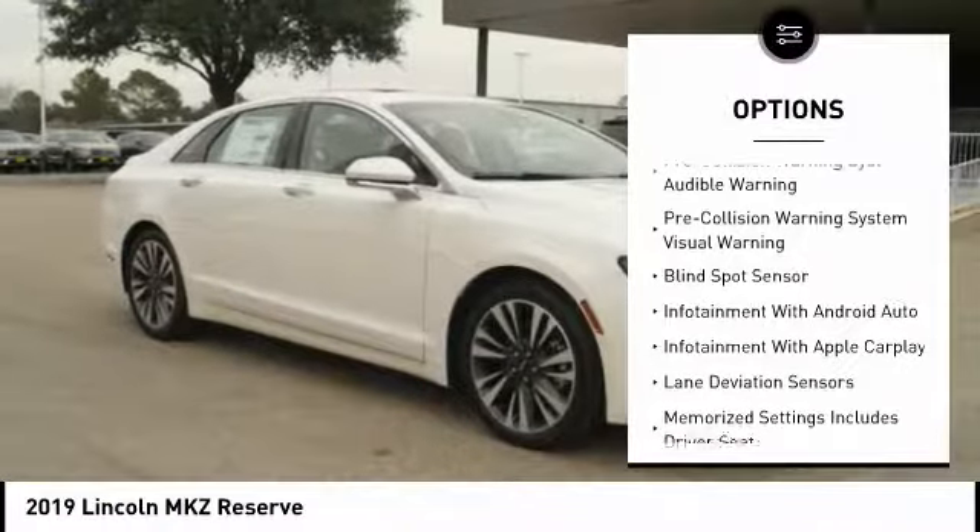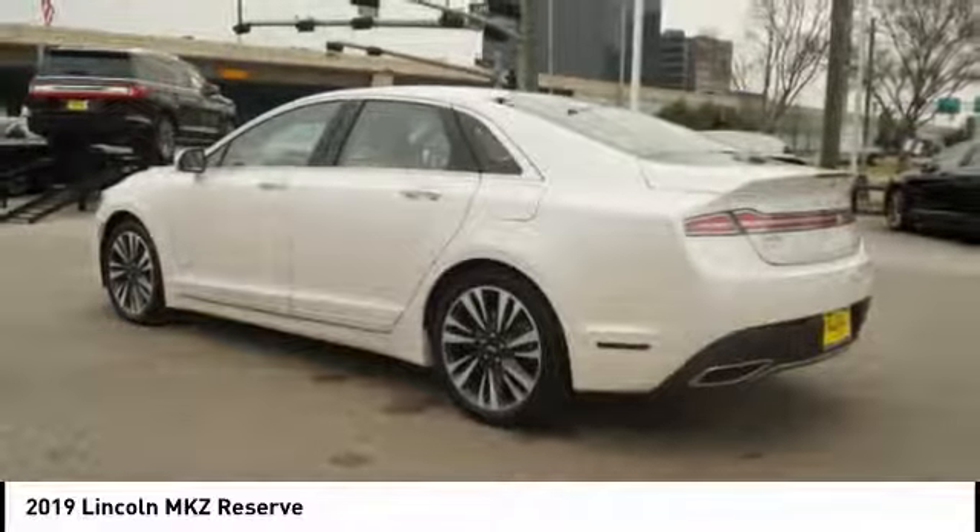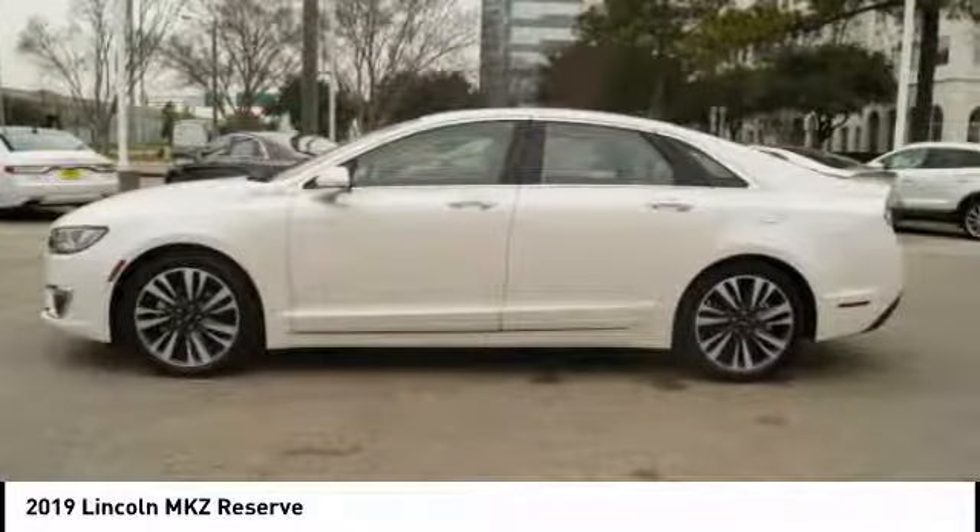Remote engine start, universal garage door opener, airbags, front knee airbag, driver attention alert system, and voice activated navigation system.